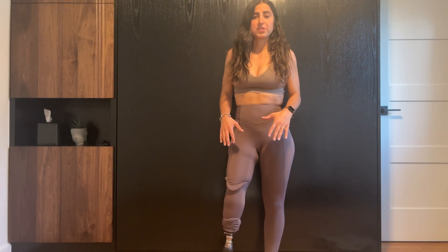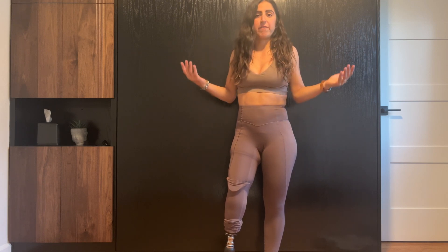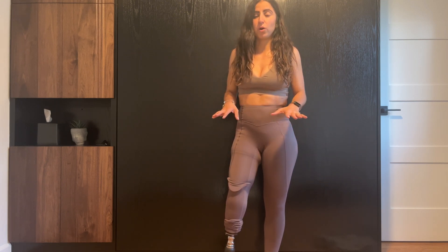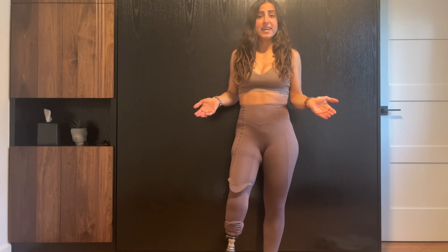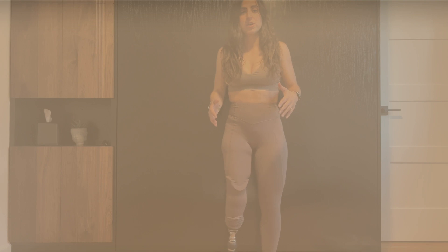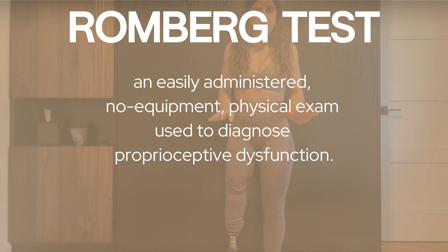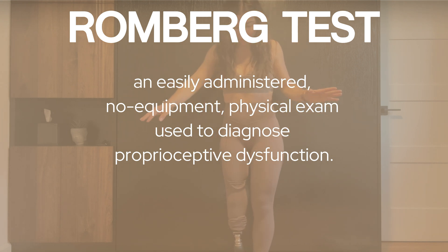Proprioception is important when it comes to balance and better body control while doing everyday activities — you use it on the daily. There's even a formal test you can use to test your own level of proprioception. It's called the Romberg test, and it's been around since the 19th century. It's a very basic test that you can perform at home.